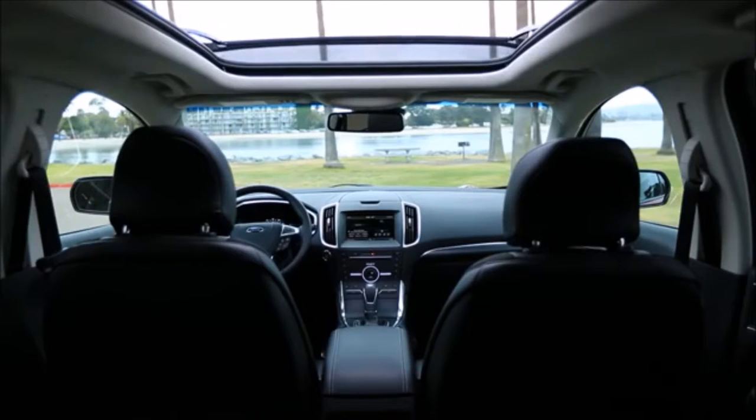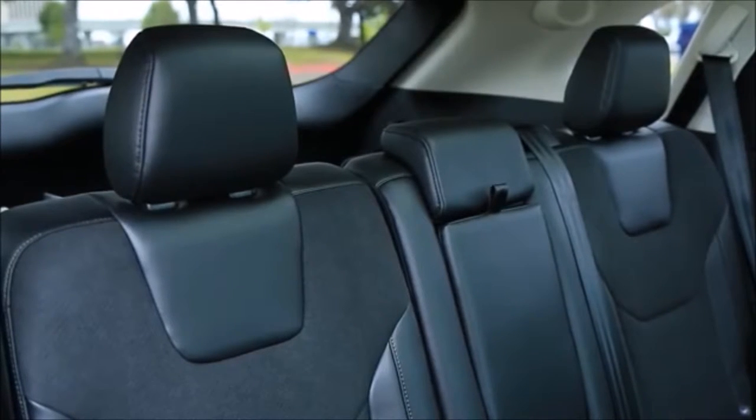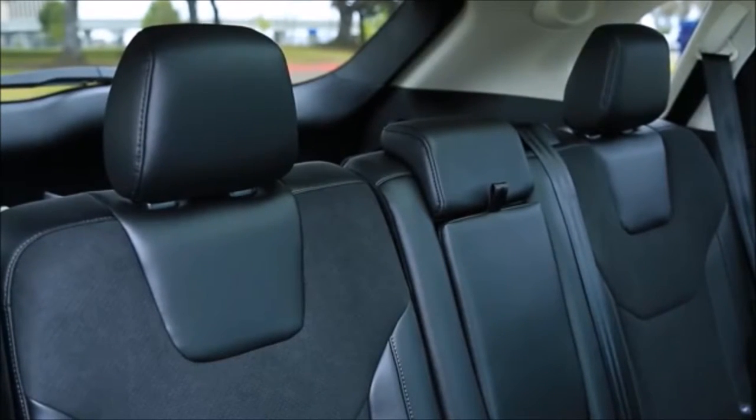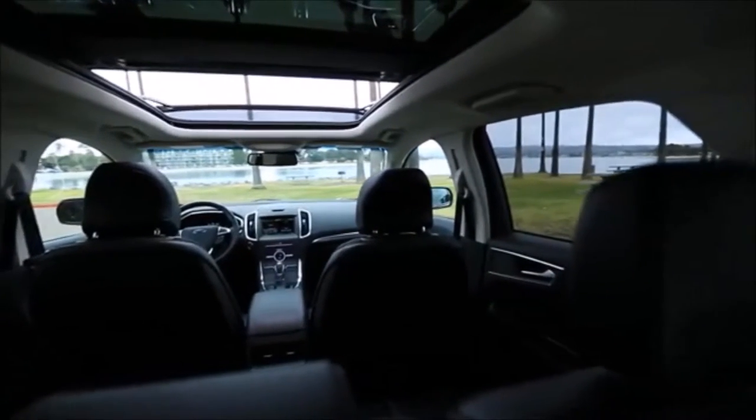The seating position in front is rather high, yet it affords enough headroom above and offers a good view out over the hood. In back, even with the front seats all the way back, there's enough legroom and kneeroom for long-legged adults. However, both the seats in front and back are too short and flat.